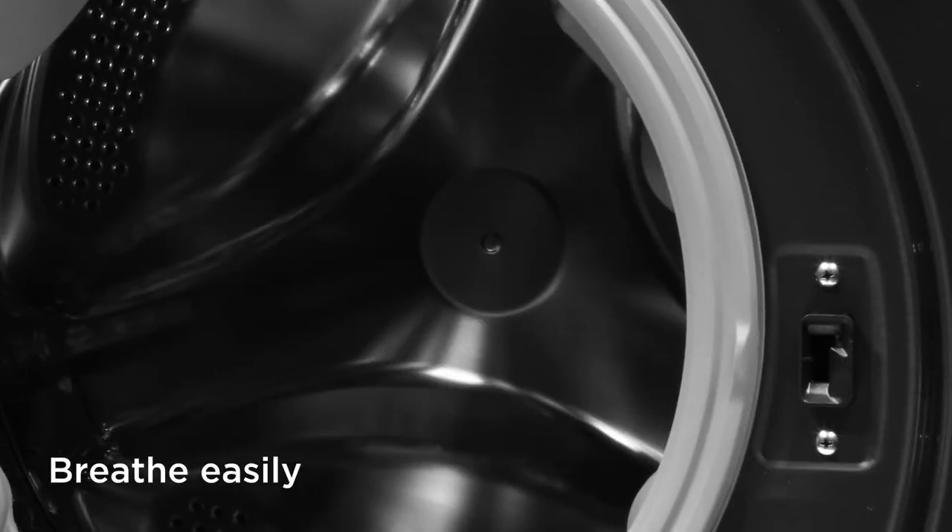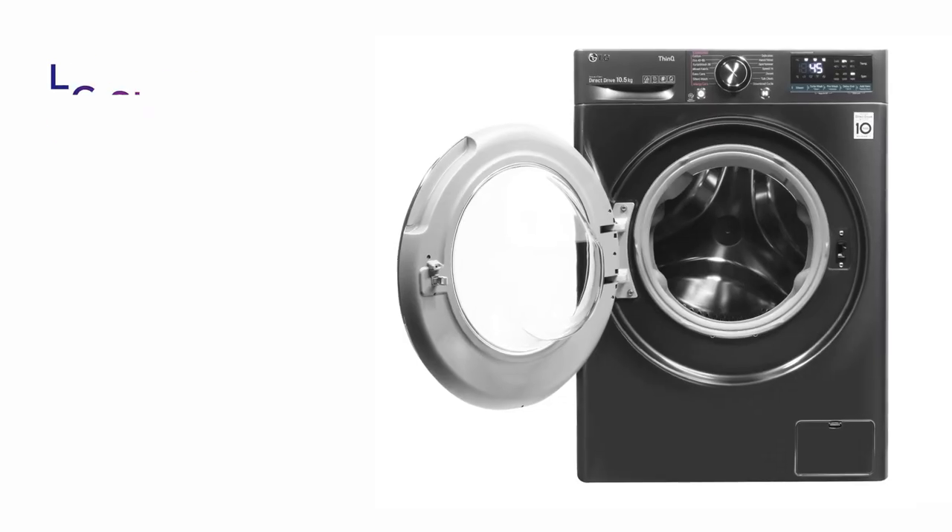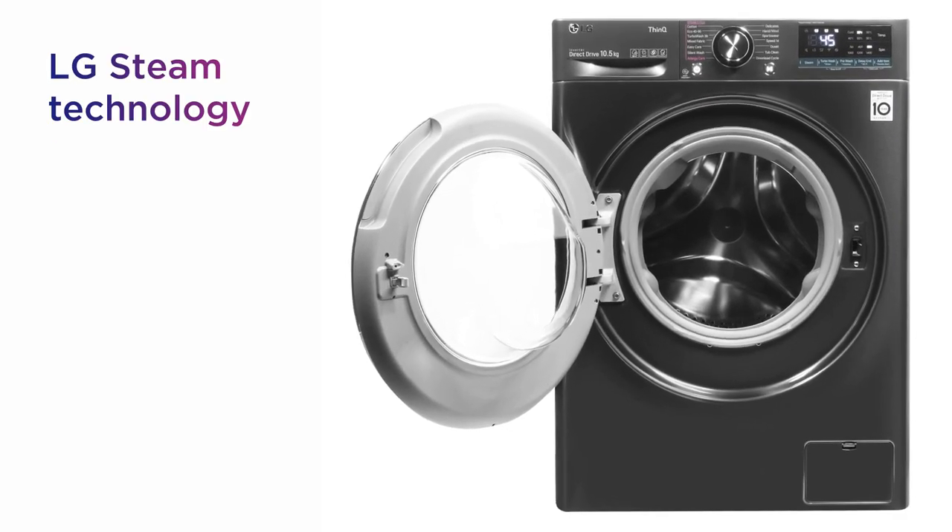Breathe easily and save time on ironing, with 99.9% of allergens eliminated and 30% fewer wrinkles from LG Steam technology.